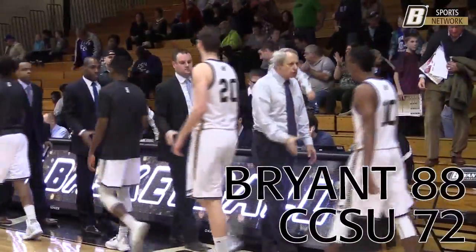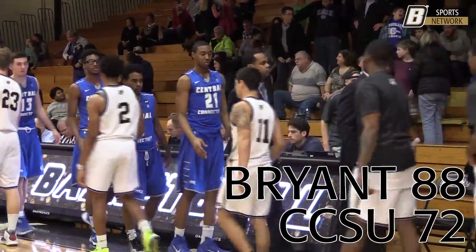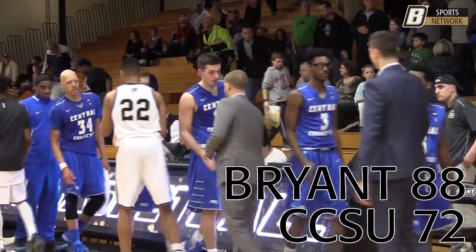Bryan improves to four and ten on the season. They have bounced back from nine straight losses with back-to-back wins for the second time this season. Your final score today: Bryan 88, Central Connecticut State 72.